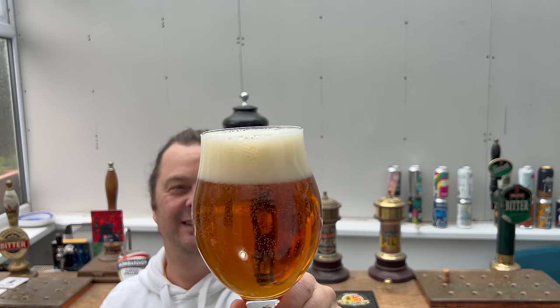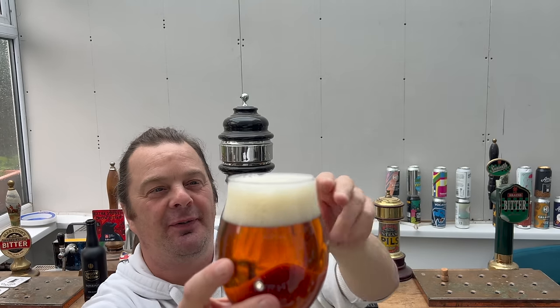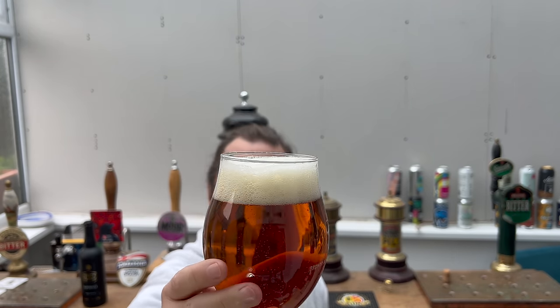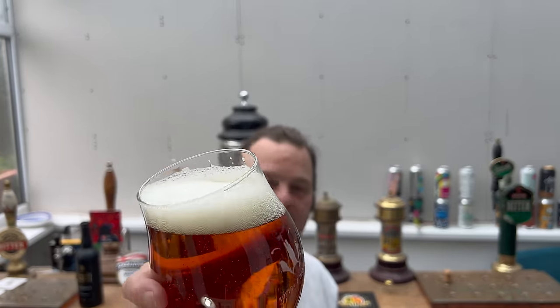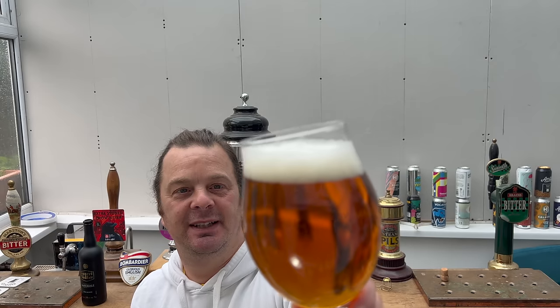Look at this — doesn't it look wonderful? Look at that for a beer. Two fingers, slightly off-white head. Good levels of carbonation as the beer rises up the glass. They called this a blonde — come on, Lidl, you can do better than that. This is not a blonde, this is an amber. There's nothing blonde about this beer. It's not a blonde beer, Lidl. This is an amber.